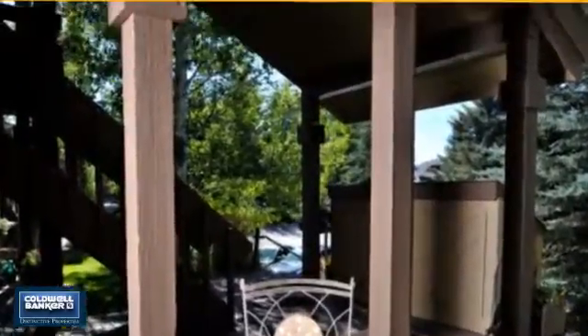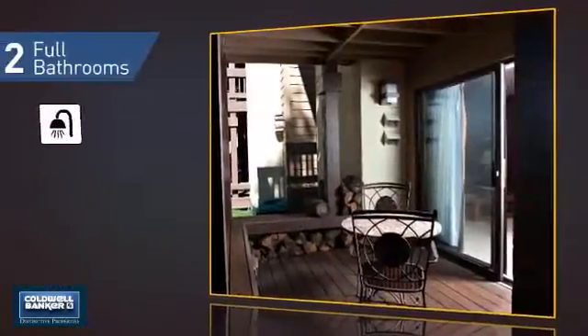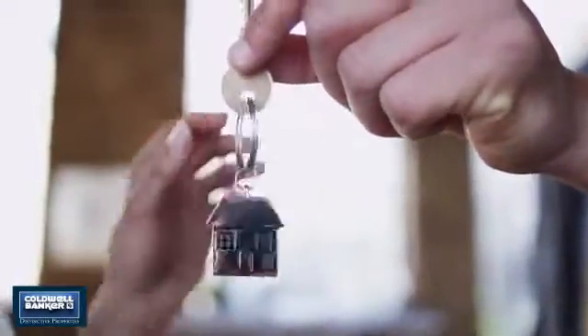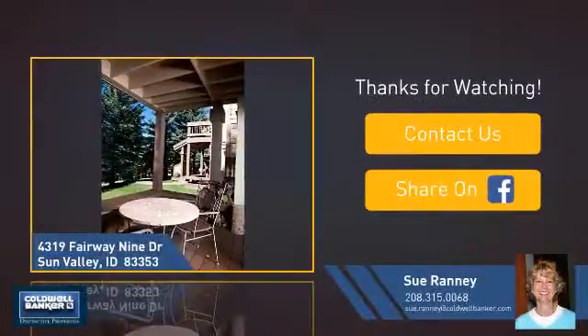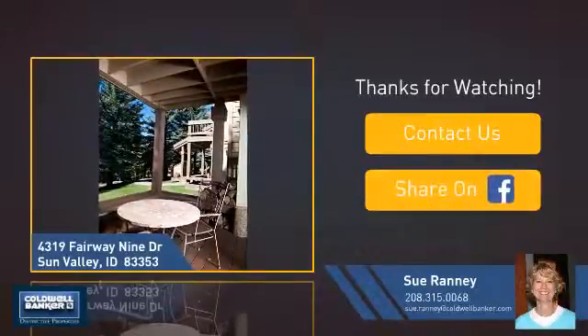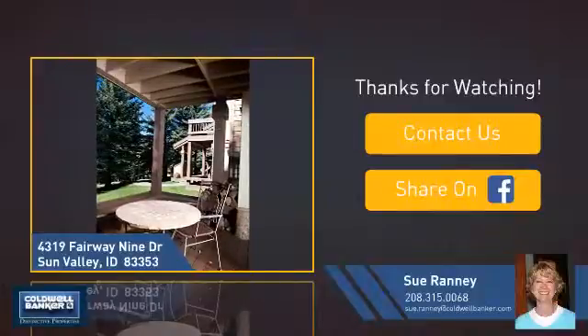As well as two full bathrooms. All these great features add up to a property that might be not just your next house, but your next home. If you're interested in learning more, click on screen to contact us for more information, or share this property with your friends. We look forward to hearing from you.